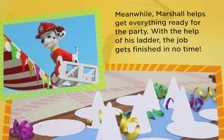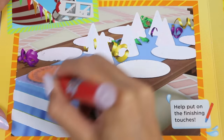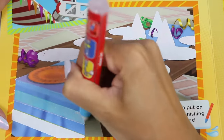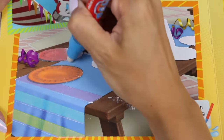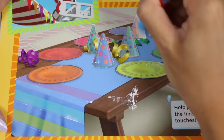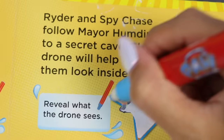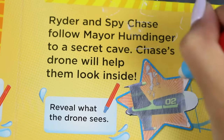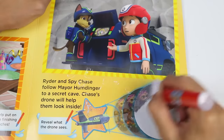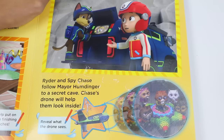Meanwhile, Marshall helps get everything ready for the party. With the help of his ladder, the job gets finished in no time. Help put the finishing touches on. I love decorating for a party. Look at all those fun party hats. Ryder and Chase follow Mayor Humdinger to the secret cave. Chase's drone will help them look inside. Reveal what the drone sees. Look at that - all of the mayor's kitty catastrophe crew are protecting the pinata.